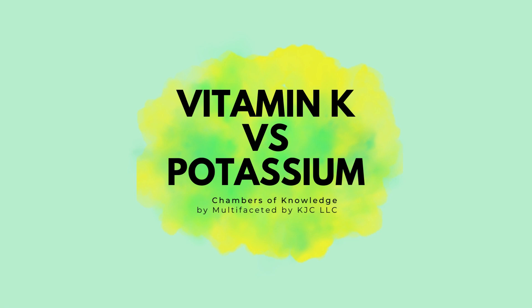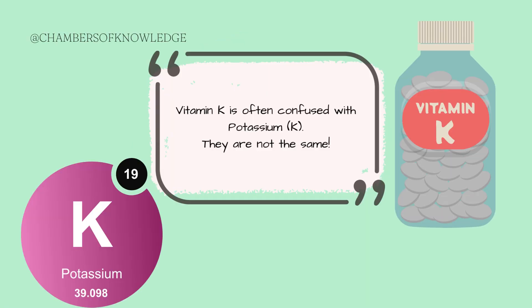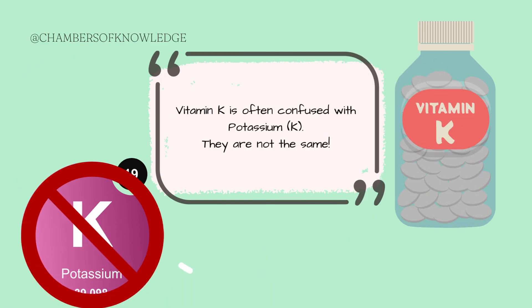Welcome, or welcome back, to Chambers of Knowledge, where I help you improve your medical literacy. It is very common for vitamin K and potassium to be confused as the same thing, but they are not. Within this video, I'll be highlighting exactly what the differences are.